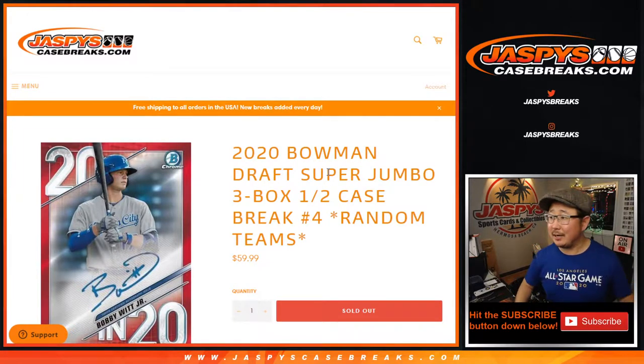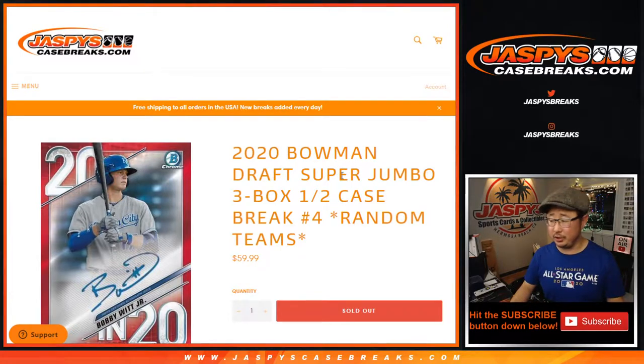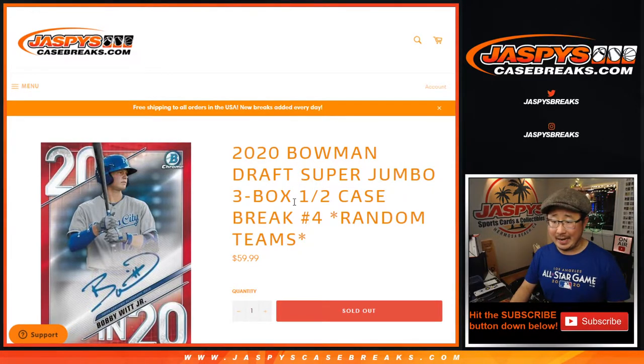Hi everyone, Joe for Jazby's CaseBreaks.com coming at you with 2020 Bowman Draft Baseball Super Jumbo Edition. Five autographs a box instead of the Jumbo, which has three. Super Jumbo is five per box, so 15 autographs in a half case break.